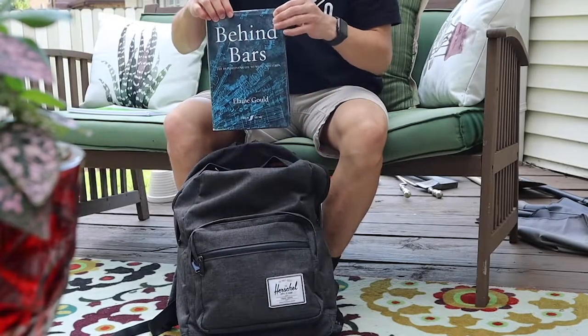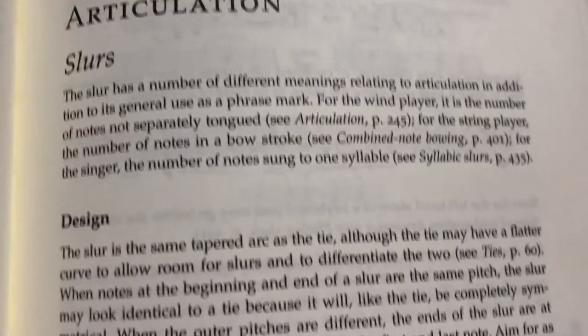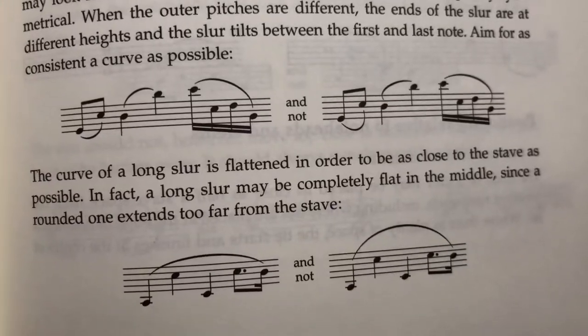Today I'm discussing this monster of a book, Behind Bars by Elaine Gould, and it is essentially the bible of music notation. I'm going to be discussing the different benefits of improving your music notation, and you can skip to the different timestamps in the video if you wish.